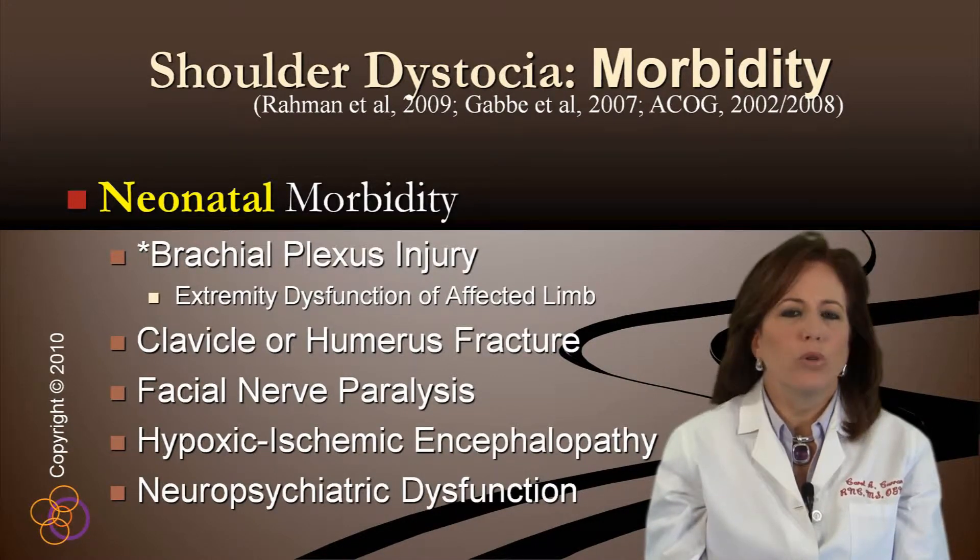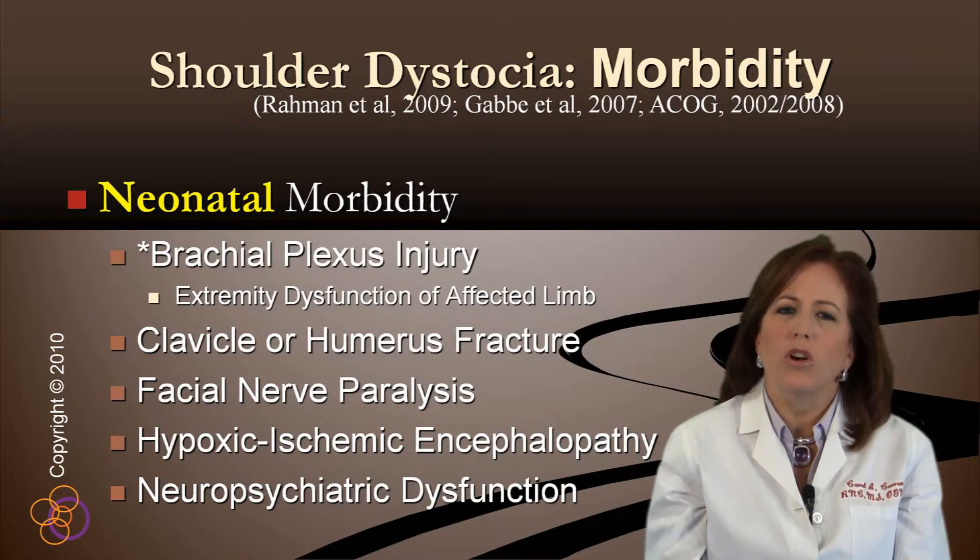Neonatal morbidity from shoulder dystocia may be mild or severe. Permanent neurologic injury occurs at a rate of only 1 to 2 per 10,000 births in the United States. Occurrences of neonates diagnosed after discharge are not included in this estimate; therefore, total permanent neurologic injury has not been fully identified.